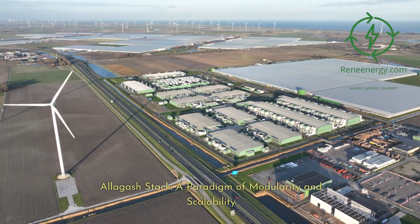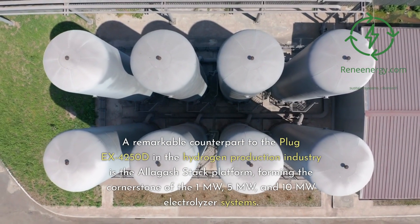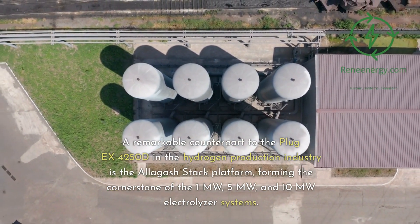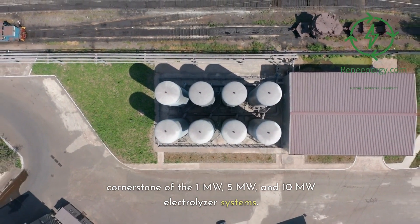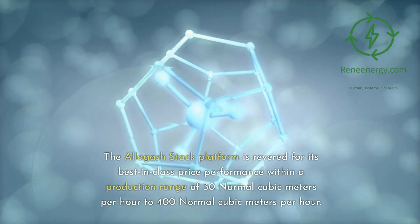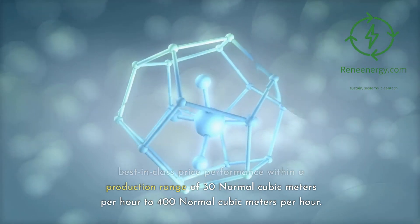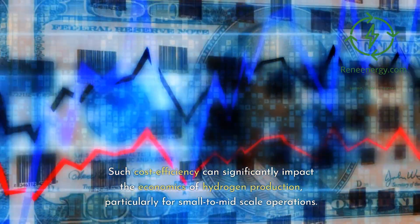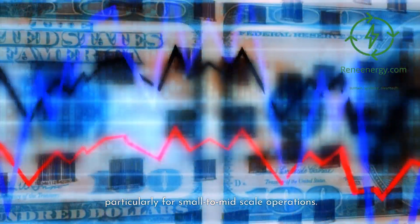Allagash Stack: A Paradigm of Modularity and Scalability. A remarkable counterpart to the Plug EX-4250D in the hydrogen production industry is the Allagash stack platform, forming the cornerstone of the 1 megawatt, 5 megawatt, and 10 megawatt electrolyzer systems. The Allagash stack platform is revered for its best-in-class price performance within a production range of 30 to 400 normal cubic meters per hour. Such cost efficiency can significantly impact the economics of hydrogen production, particularly for small to mid-scale operations.